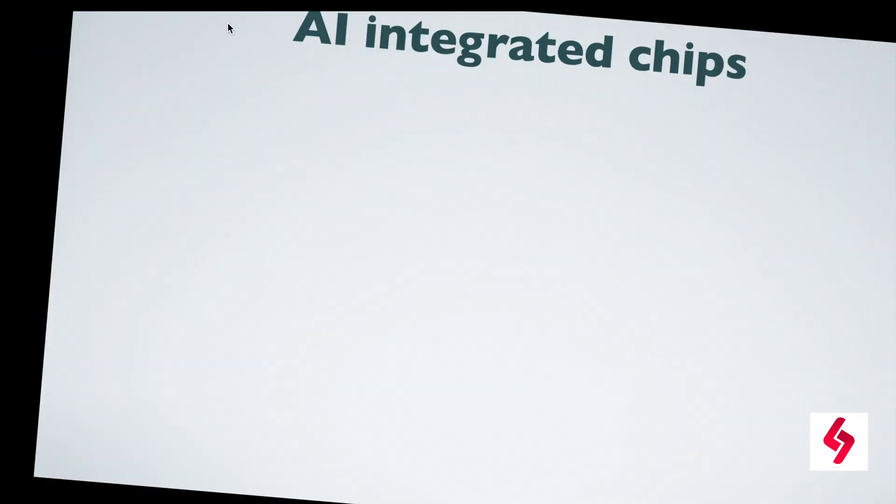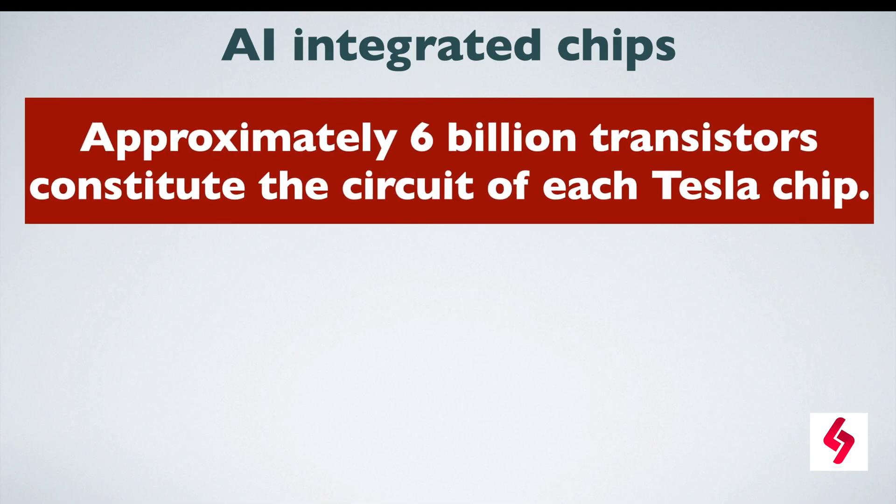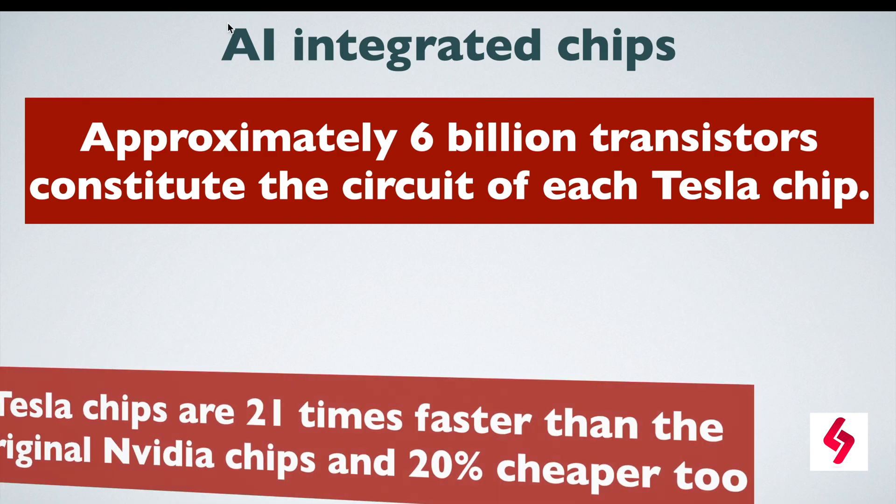There are amazing things about AI integrated chips. For better performance, the Tesla automobile system has two AI chips. Both chips make a separate assessment of the traffic and dangerous situations around the car. These AI integrated chips enable the cars to navigate through freeways and even traffic.